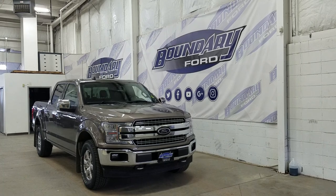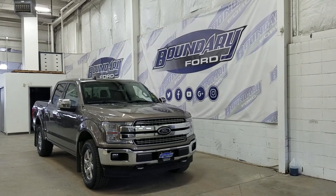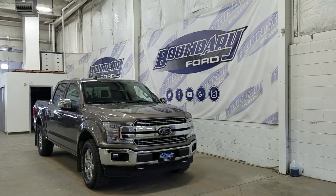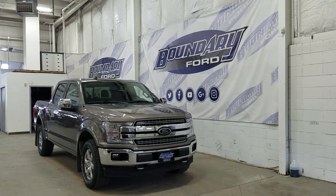At the front we have LED daytime running lights as well as high and low beam headlights. We also have a pair of fog lamps, an engine block heater connection, and two tow hooks. Over at the side we have our 18-inch aluminum wheels wrapped in Goodyear tires.